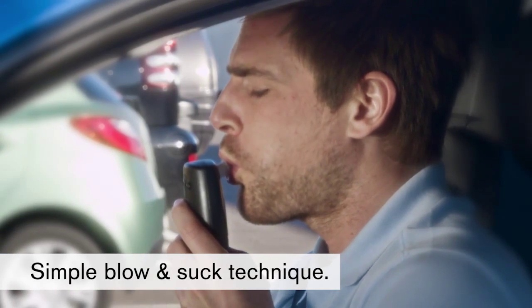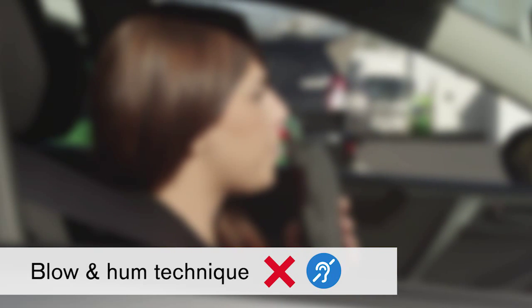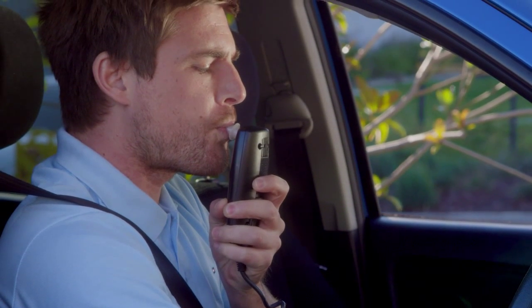The Draeger Interlock XT uses the simple blow and suck technique. Other interlocks require the user to blow and hum, which can be difficult for users with hearing impairments or poor lung capacity. Our advanced technology makes it easier for you to provide a breath sample.